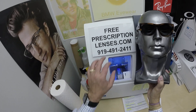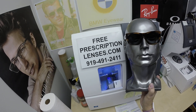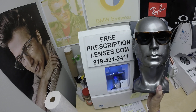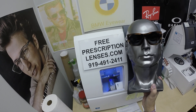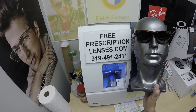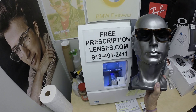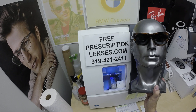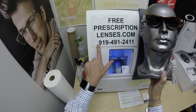If you have any questions, go to the contact us page of the website. You can email us directly at freeprescriptionlenses@gmail.com. You can call 919-491-2411. Get my partner slash apprentice Jigsaw — he can answer questions in a multitude of languages. We also have a WhatsApp account for international callers; just add a plus one to that number.